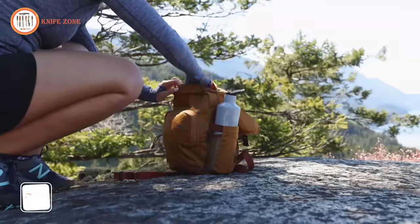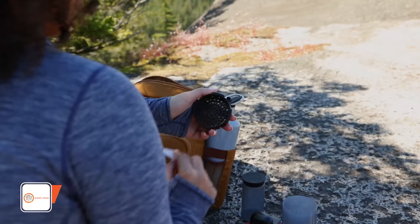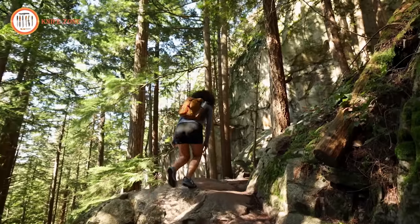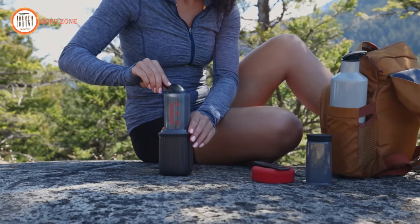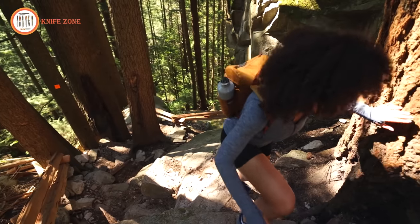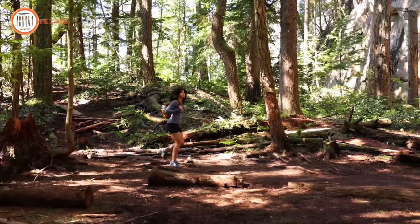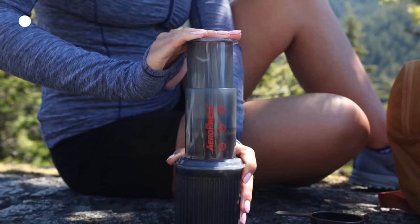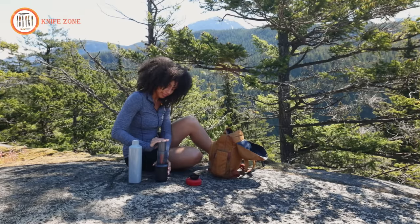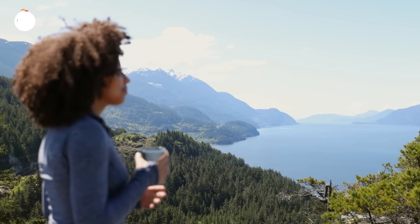Are you tired of bad coffee ruining your camping experience? Introducing the Aeropress Coffee and Espresso Maker. With its patented rapid brewing process, the Aeropress creates smooth, full-flavored coffee in about a minute, free from bitterness or acidity. Say goodbye to the mess of a French press thanks to its quick and easy cleanup with a paper microfilter. Lightweight, compact, and durable, it comes with a convenient tote bag and is perfect for home or on-the-go use. Available today for just $39.99.